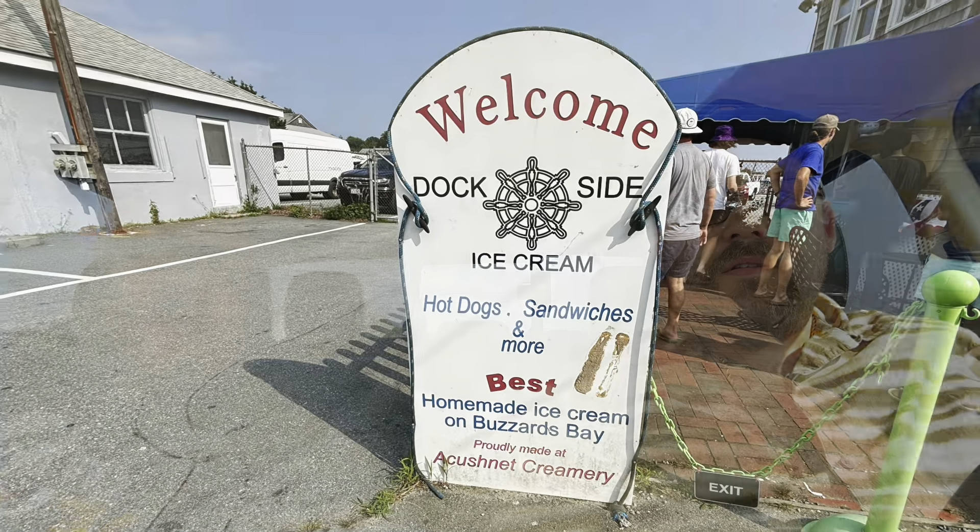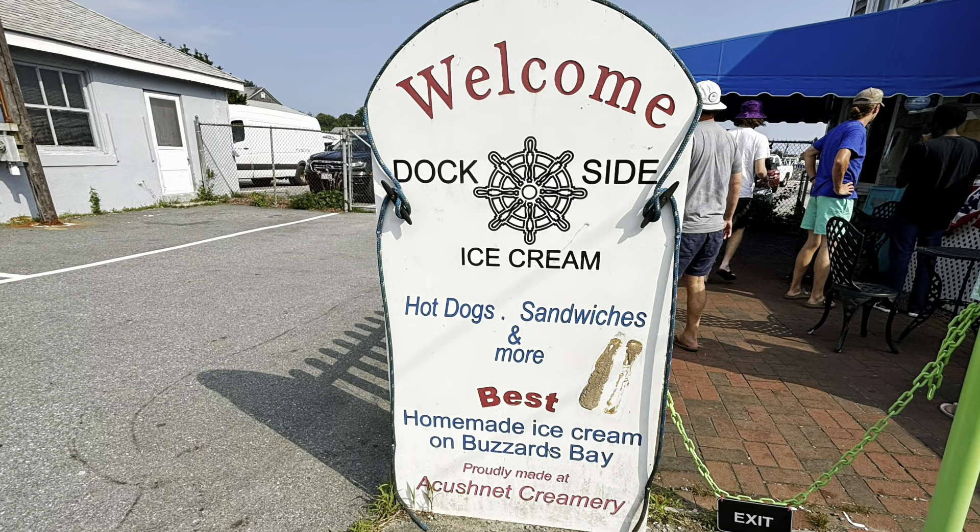Good afternoon everybody. We just arrived at the Dockside Ice Cream place here in South Dartmouth on Bridge Road. So if you're looking for it, that's where it is. They're doing the opening inside because it is really hot out there today and the humidity is up. We're gonna step out of the truck, go up, order some ice cream and food, and be right back with all of you in just a moment.